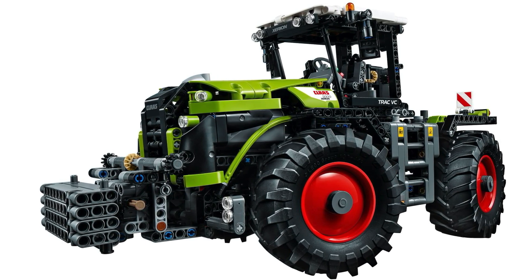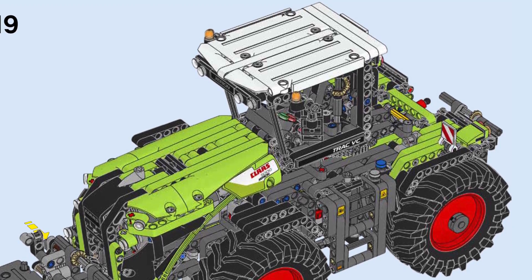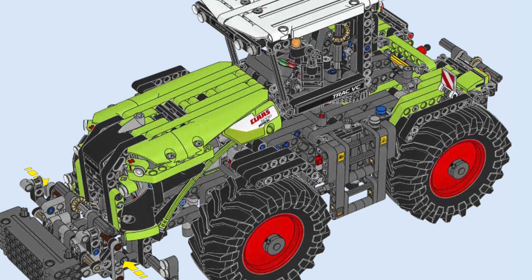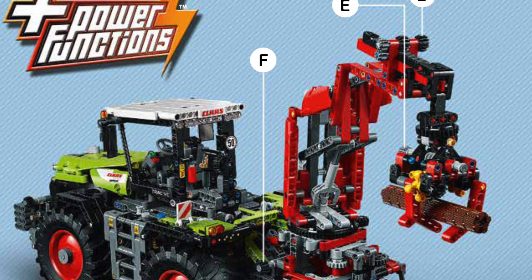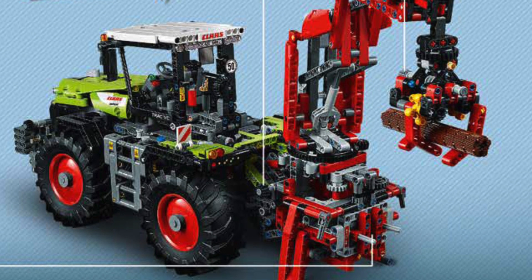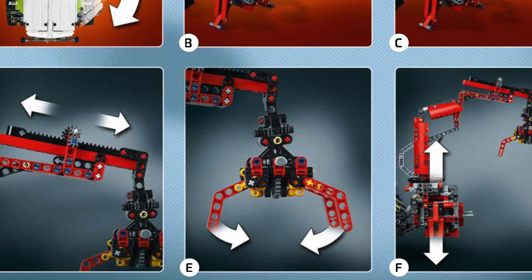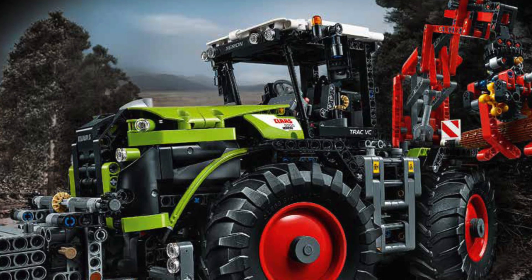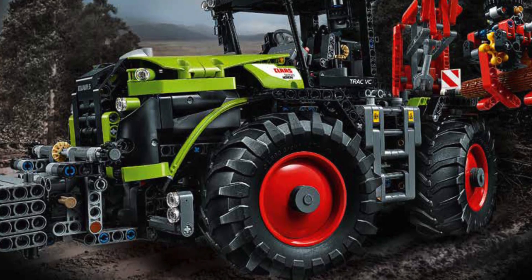In real tractors, crab steering is used to distribute the weight of such a massive vehicle on a soft surface. Having three different modes of steering in a single set is incredibly unique, and it's actually the main reason why the Claas Xerion tractor is still so highly demanded today. The set also featured truly amazing motorized functions: the first would lift the cabin, turn it around 180 degrees, and put it back down; the second controlled the whole crane at the back with several switches all connected to a gearbox. The designer is a genius, and I highly recommend purchasing the tractor.